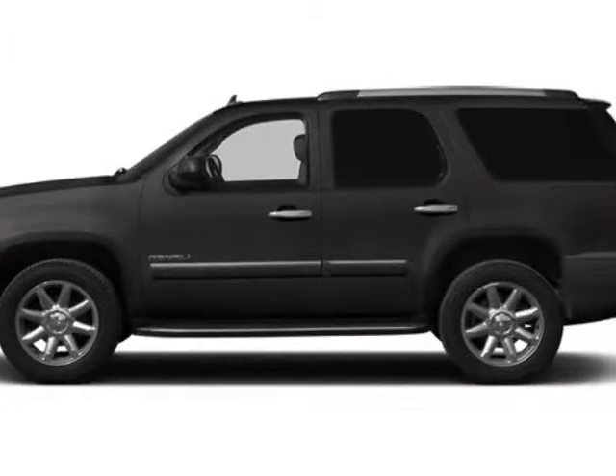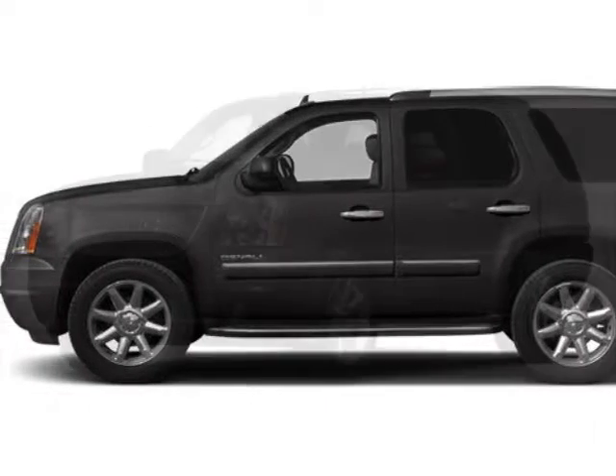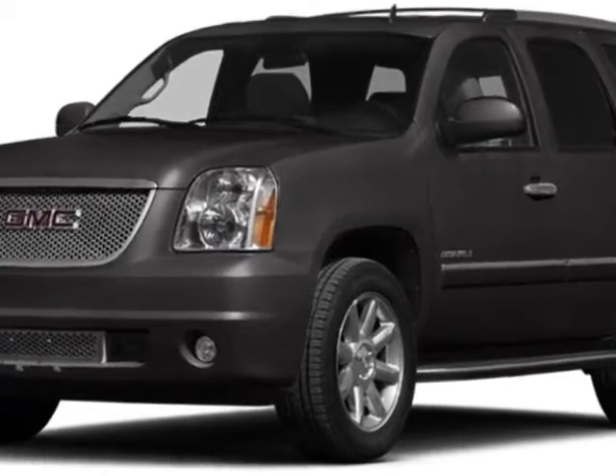Check out this new 2014 GMC Yukon. For your protection, this vehicle has a full factory warranty.